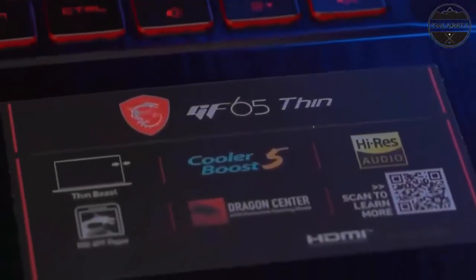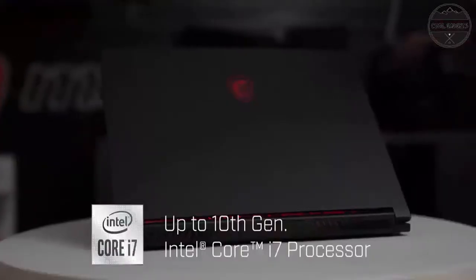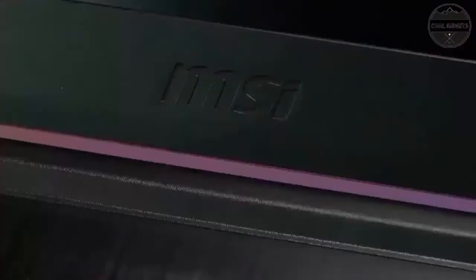Higher single-core frequency is better for gaming experience. Display: 15.6-inch Full HD IPS-level 144Hz, 45% NTSC thin bezel display — enjoy your photos, movies, and games with crisp quality.